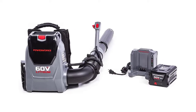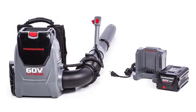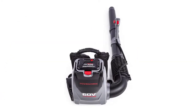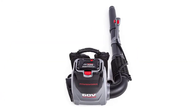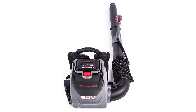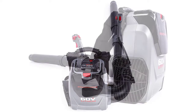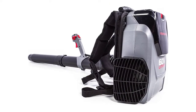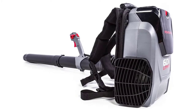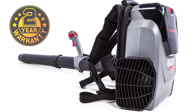This lightweight blower is only 14 pounds and the harness is padded for great user comfort. It also features cruise control and a variable speed trigger for enhanced blower control. It has a high-efficiency 60V brushless motor with an electric start that provides more power, torque, and longer life without the hassle of gas. Turbo Boost delivers 540 CFM at 140 miles per hour to move the most stubborn leaves and grass. It is backed by a 4-year warranty on the tool and a 2-year warranty on the battery.